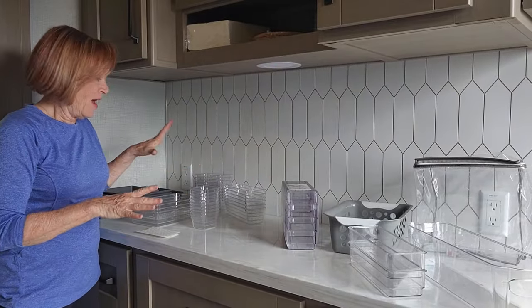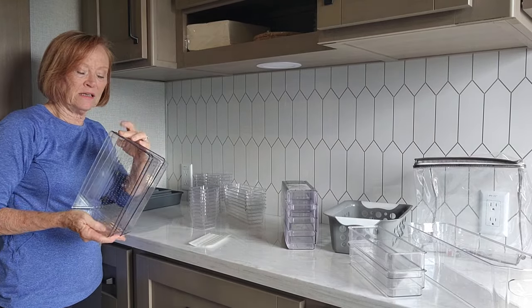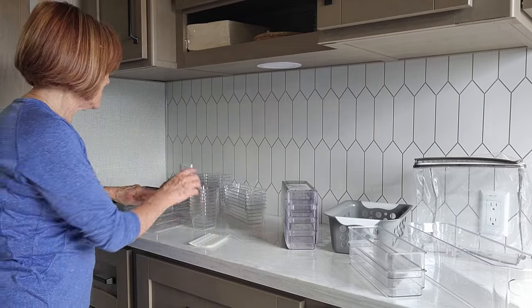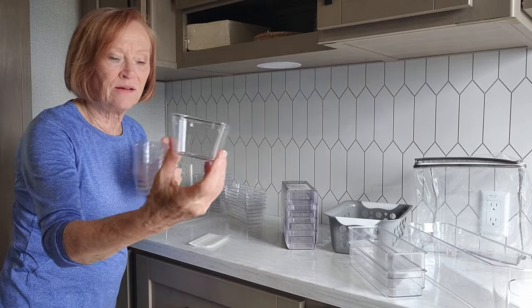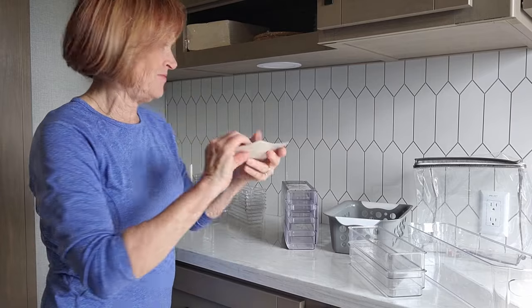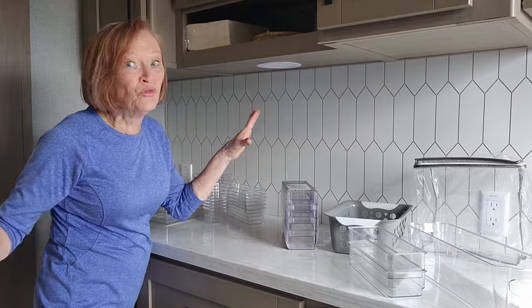I just bought these off Amazon — four different sizes, just little clear plastic containers. They're going to go in different cabinets all over the place depending on what we need, all the way down to these tiny little guys. They also came with little grippy dots — they won't go anywhere. In an RV, we know everything moves.